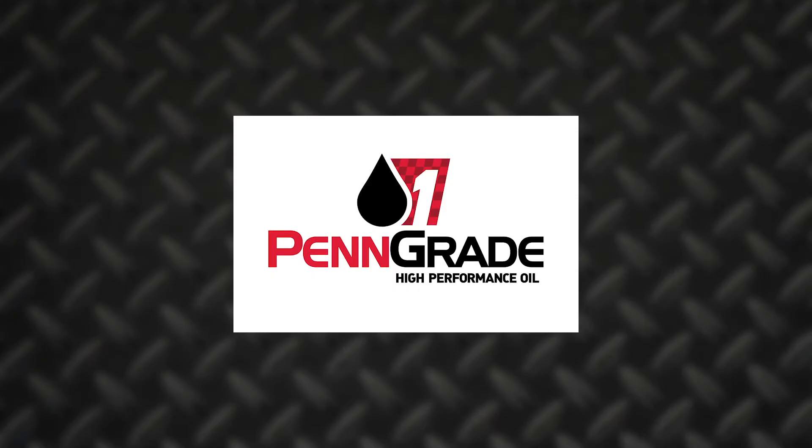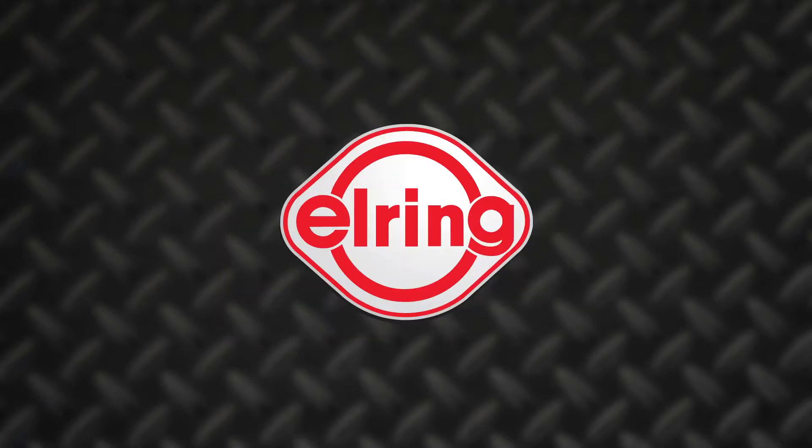This video is sponsored by Penn Grade. Precision, performance, Penn Grade — always the original green oil. And by L-Ring. Leading technology, leading service.